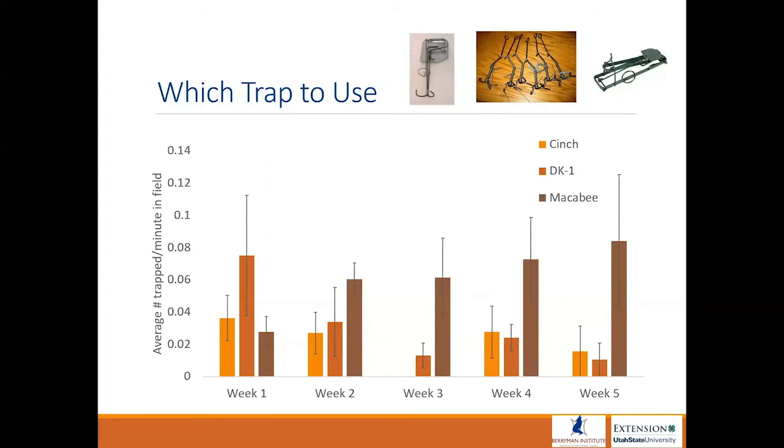The Maccabee is also very easy to set and relatively inexpensive. We think we could actually increase efficacy by opening the tines a little bit, since in some of our traps we weren't catching the larger pocket gophers. Apparently Utah has mutantly large pocket gophers, so you just widen the tines on the Maccabees and you can catch more.